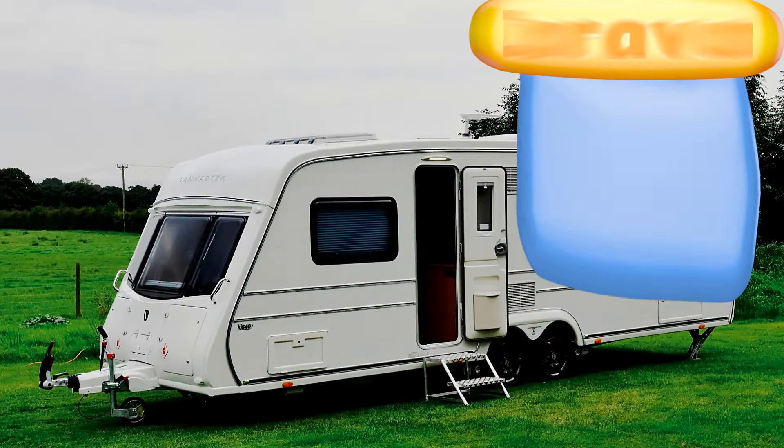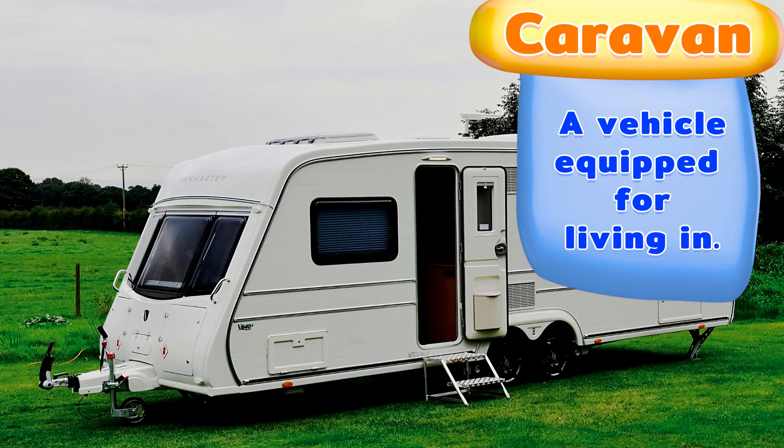A caravan. A vehicle equipped for living in.